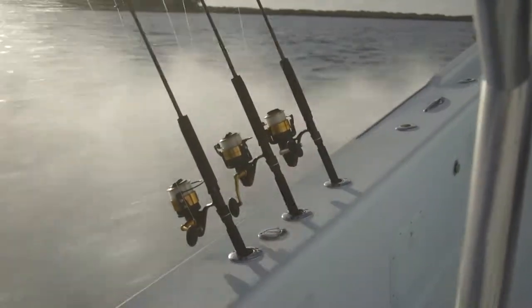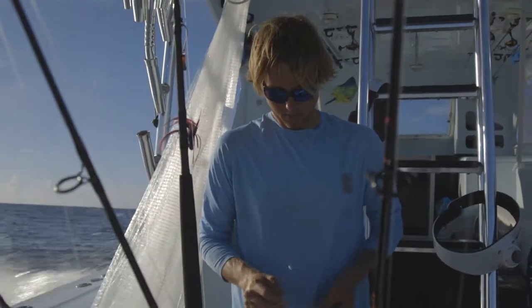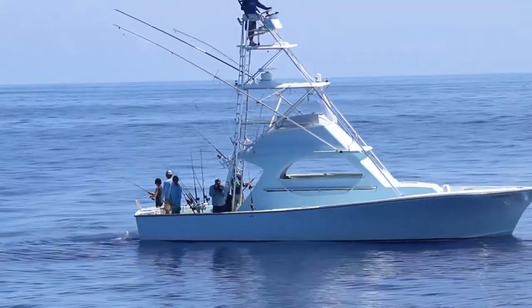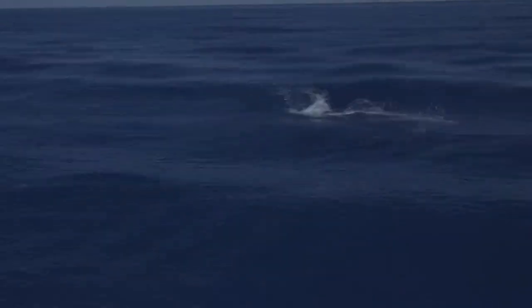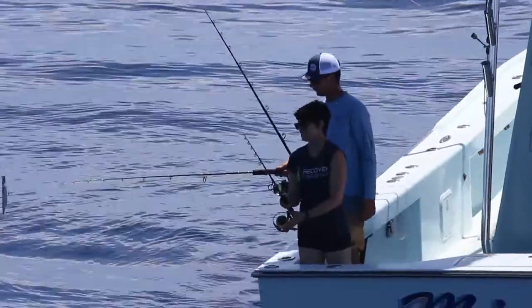Luckily for Leela and the crew, not far away another vessel is also heading out to sea. Professional anglers aboard the Miss Brit will assist the RV Walton Smith in tracking down and catching schools of fish. With their experience and mobility, it's not long before they come across a large school of mahi-mahi. When they hook up on a few fish, they radio for the Walton Smith to join them.